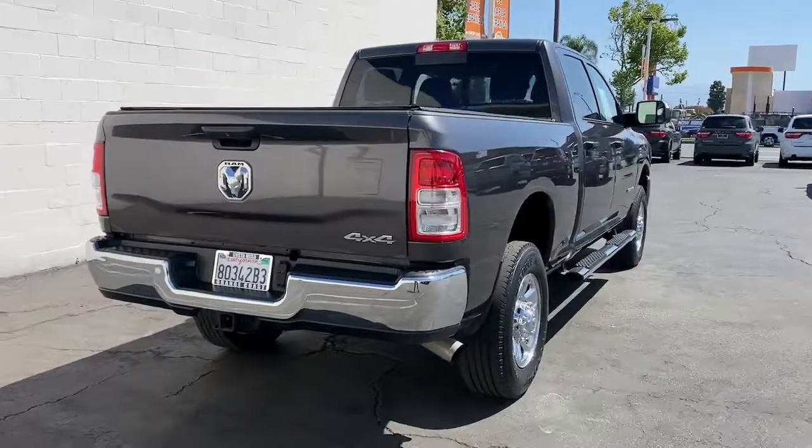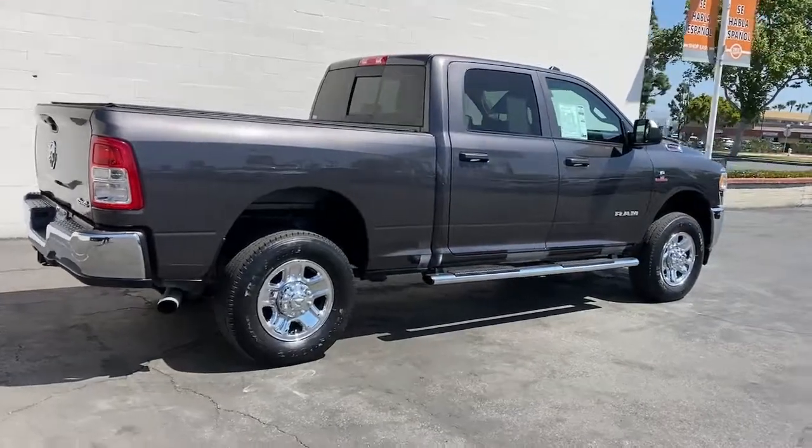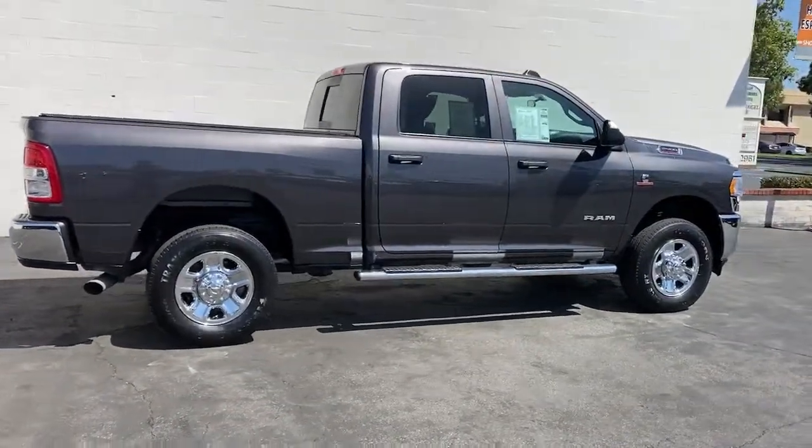Electronic stability control, front tow hooks. The Ram 2500 delivers heavy-duty capability, sophisticated style, rugged strength and technology that keeps you safe and connected.